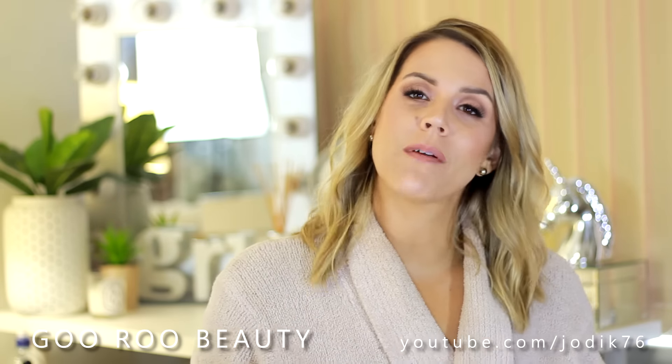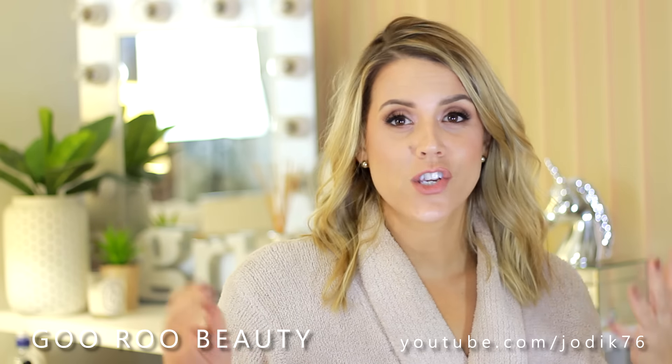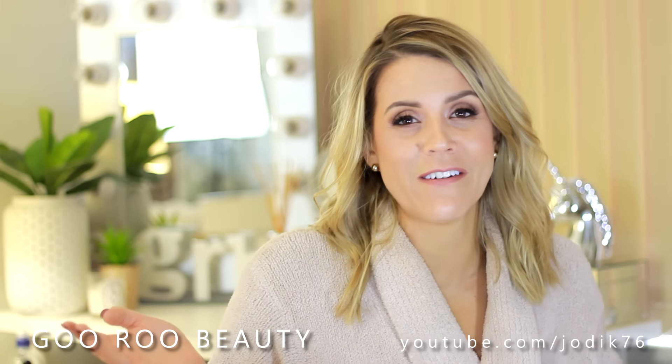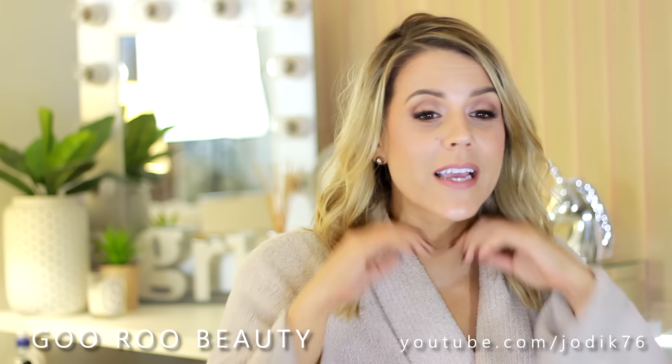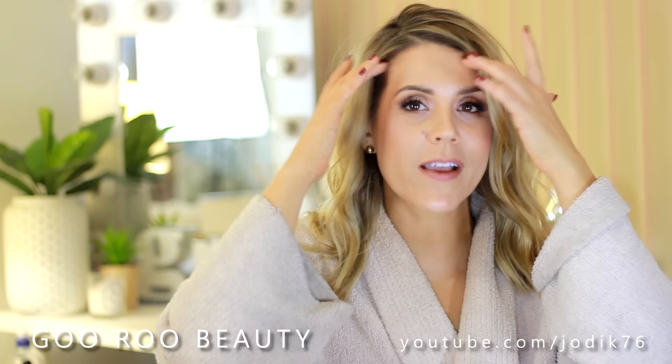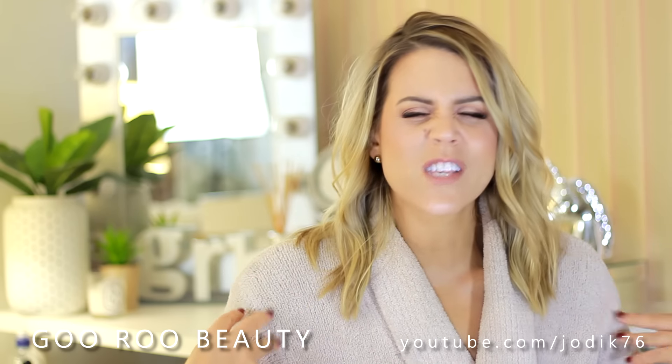Welcome back to Guru Beauty, I am Jodie and I am filming a couple of videos this week in my robe - very slack, but it is cold and I just didn't feel like getting dressed for the video. I hope you don't mind a little bit of informality. I have fully done the face, I just can't be bothered getting dressed, so I hope you don't mind me doing it in my robe just for this week.